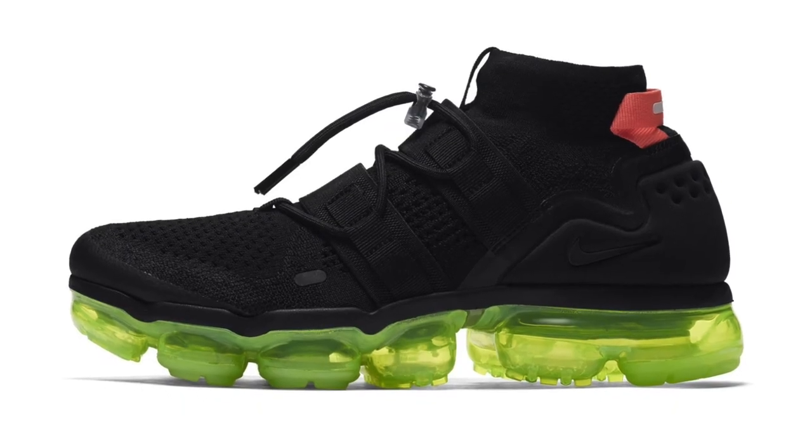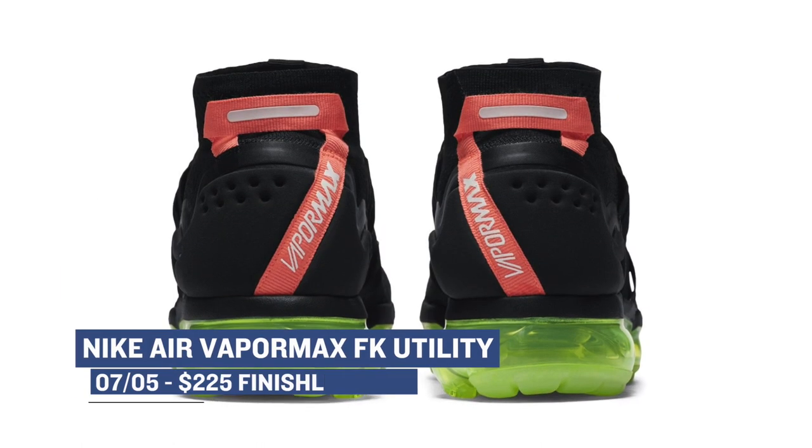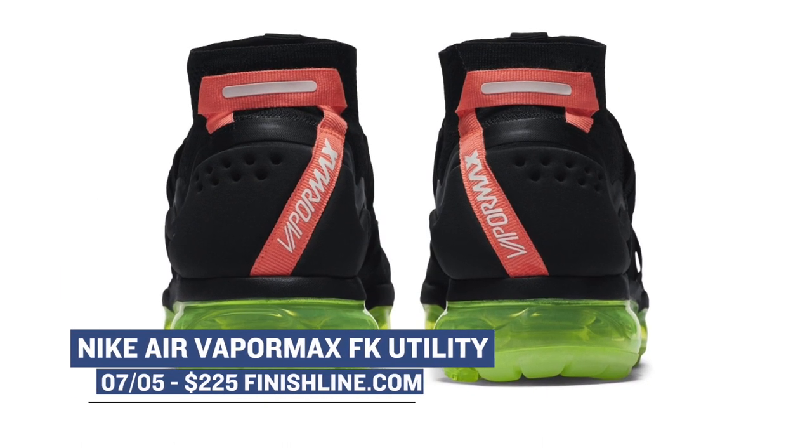Speaking of lifestyle shoes, Nike also has the Air Vapormax Flyknit Utility dropping in a black colorway. I have yet to actually pick up a pair of these, but I do recall seeing quite a few of them when I was on vacation a few weeks ago. You can grab those for $225.